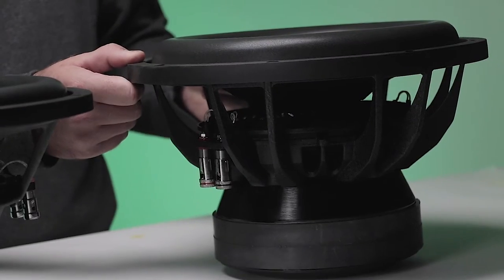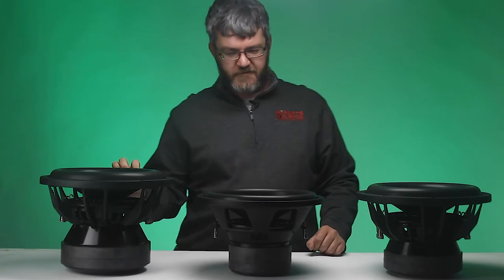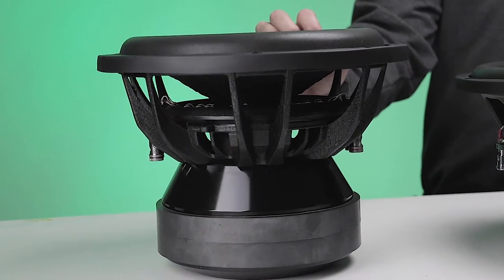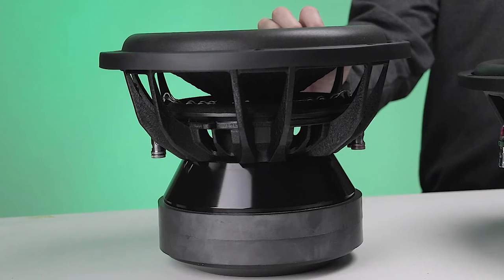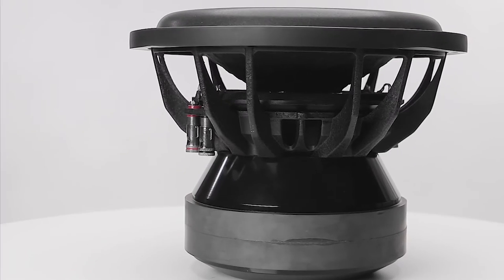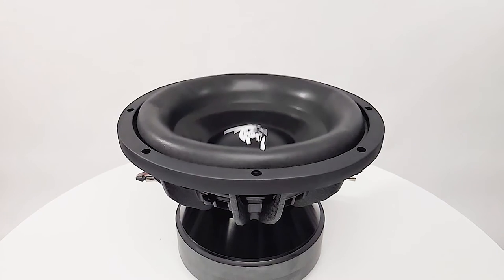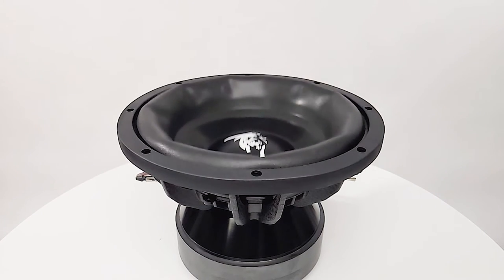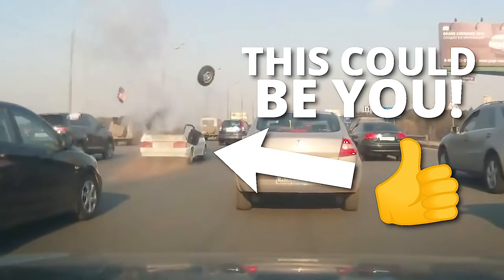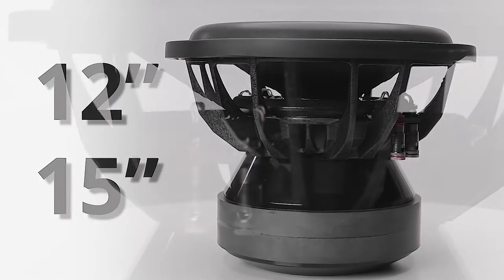The Brahma is available in 10, 12, and 15-inch sizes in dual 2-ohm and dual 4-ohm configurations. They also have the Brahma X, which is just a beefier version of that. The Brahma X utilizes similar soft parts, aluminum flat-wound coils, heavier motor structures, an aluminum shorting ring, and the XBL gap to help lower distortion and inductance. The Brahma X can handle 1500 watts RMS and has 32 millimeters of one-way excursion capability — so much motor force and excursion you could practically destroy your car. The Brahma X is available in 12 and 15-inch sizes in dual 2 and dual 4-ohm configurations.